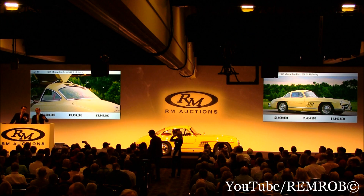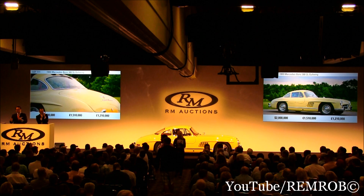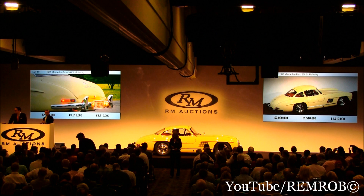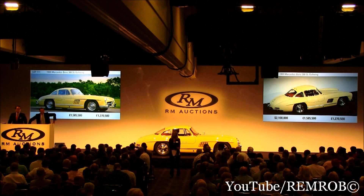$2,000,000. Don't shoot the auctioneer — do I have $2,000,000? $2,000,000 I do have. There we go. Not over yet. At $2,000,000, bid right here in front of me. Do I have $50,000 more? At $2,000,000 then, going for the first time. Going for the second time, ladies and gentlemen. Third and very last at $50,000 increments — $2,000,000 and $2,100,000 he says.